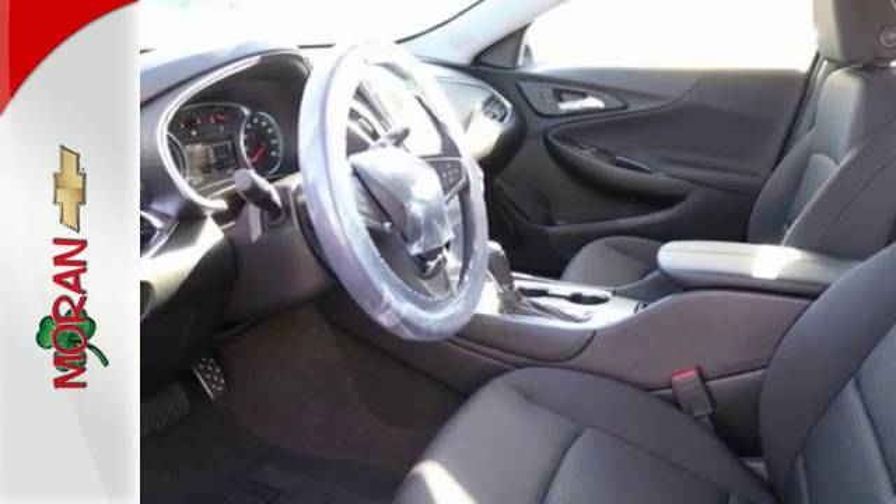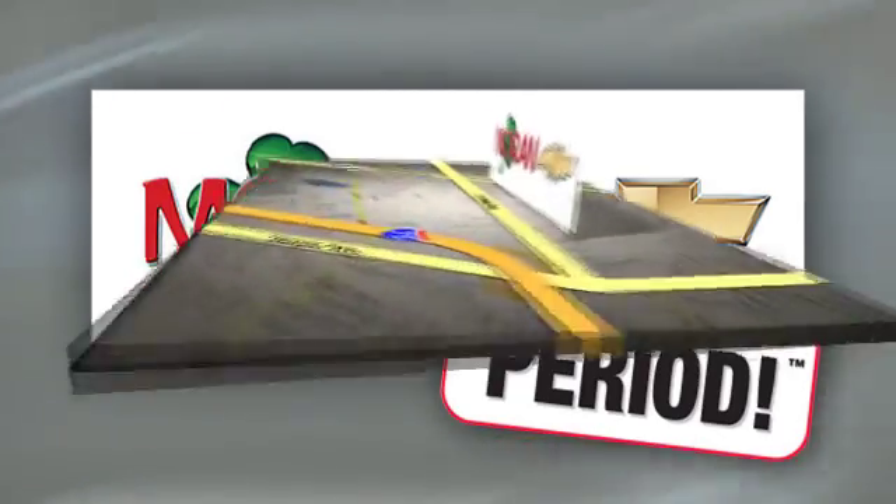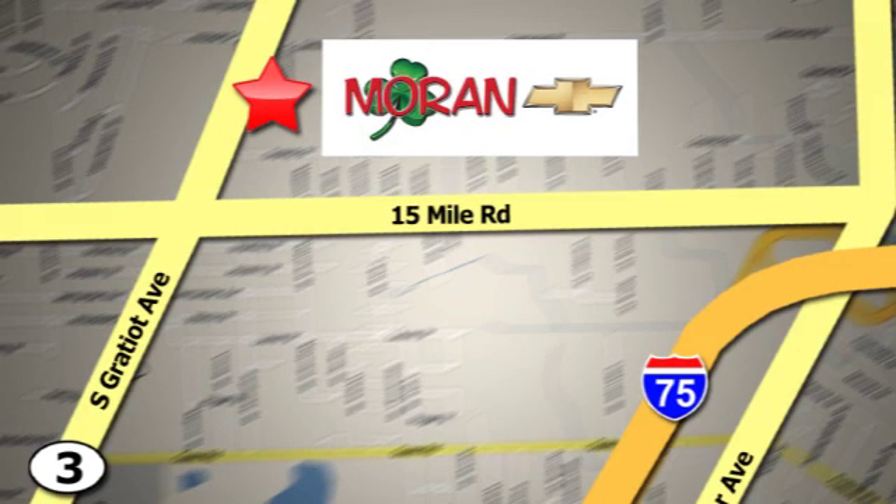Check it out today. Moran Chevrolet, where you always get the best price, period. Stop on by. We're at 35500 Gratiot Avenue in Clinton Township, Michigan.